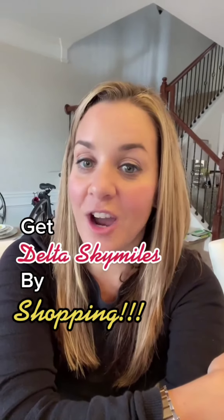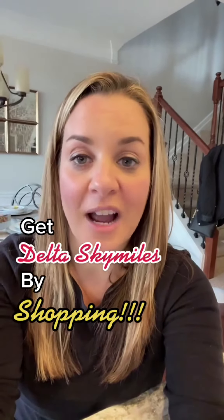Are you a Delta SkyMiles member that loves to shop? If you don't already know about SkyMiles shopping, stick around.